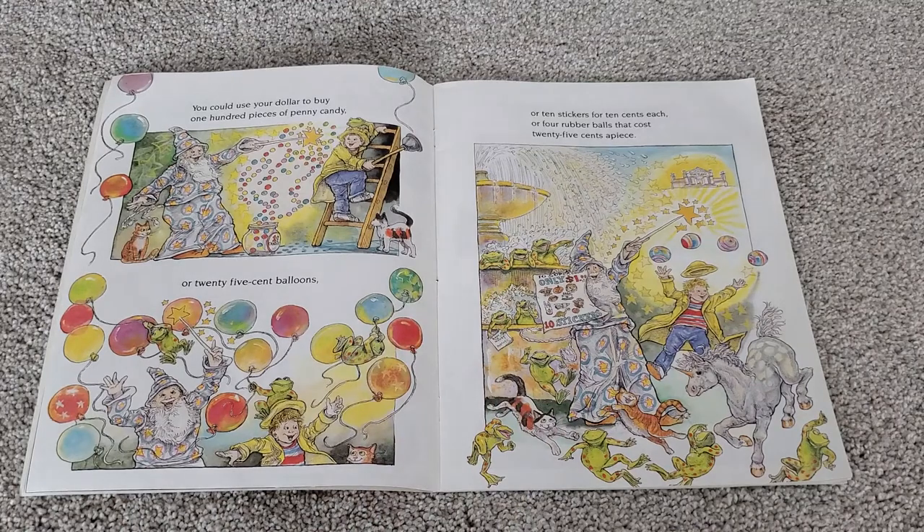You could use your dollar to buy one hundred pieces of penny candy, or twenty-five cent balloons, or ten stickers for ten cents each, or four rubber balls that cost twenty-five cents a piece.